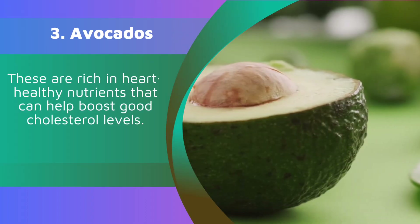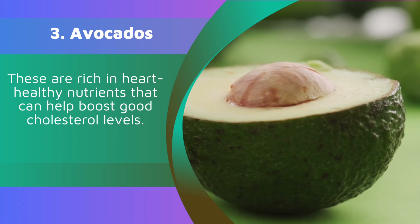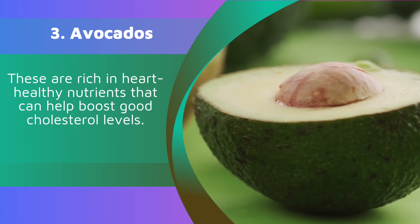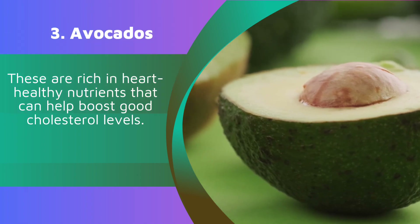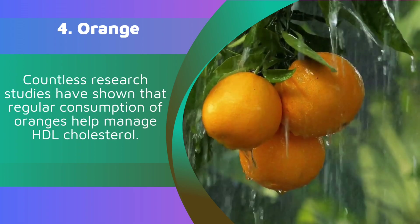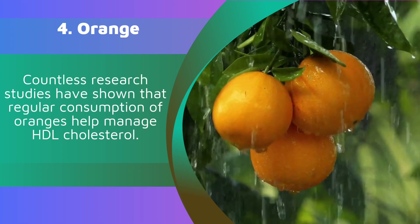3. Avocados. These are rich in heart-healthy nutrients that can help boost good cholesterol levels. 4. Orange. Countless research studies have shown that regular consumption of oranges helps manage HDL cholesterol.